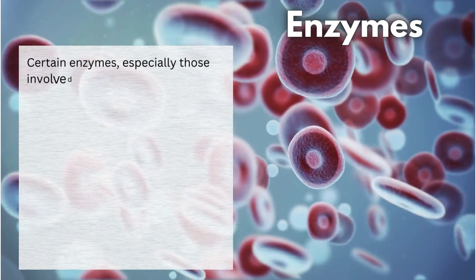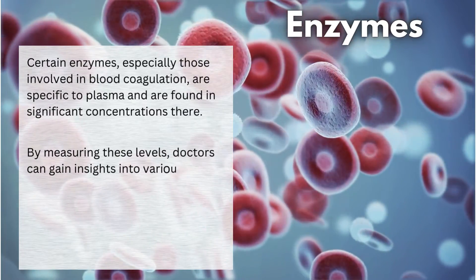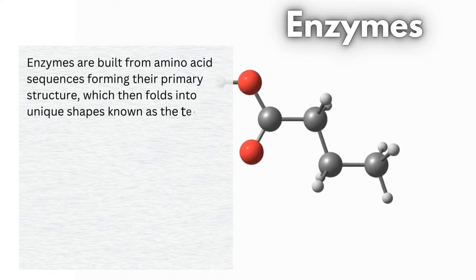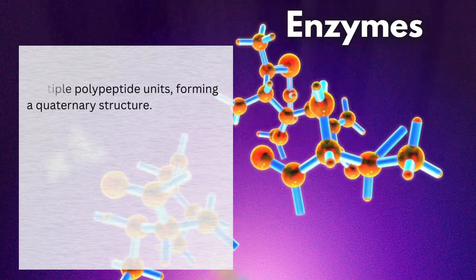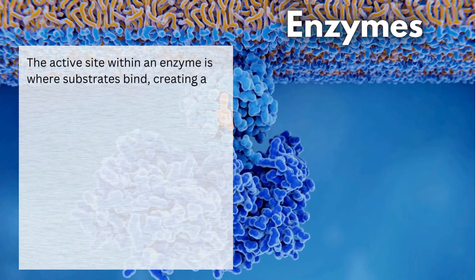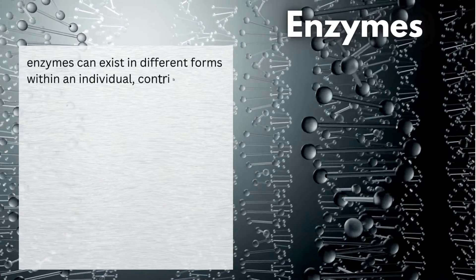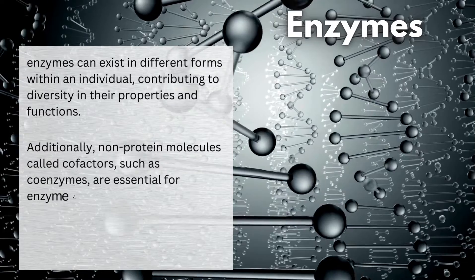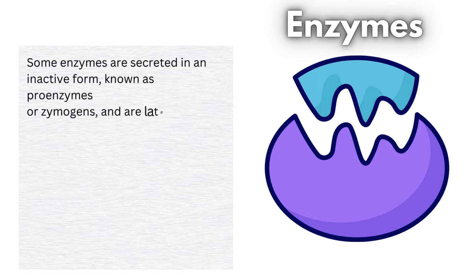Certain enzymes, especially those involved in blood coagulation, are specific to plasma and are found in significant concentrations there. By measuring these levels, doctors can gain insights into various health conditions. Enzymes are built from amino acid sequences forming their primary structure, which then folds into unique shapes known as the tertiary structure. Some enzymes also consist of multiple polypeptide units, forming a quaternary structure. The active site within an enzyme is where substrates bind, creating a specific chemical environment for reactions to occur. Interestingly, enzymes can exist in different forms within an individual, contributing to diversity in their properties and functions. Additionally, nonprotein molecules called cofactors, such as coenzymes, are essential for enzyme activity. Some enzymes are secreted in an inactive form, known as proenzymes or zymogens, and are later activated through structural changes. This activation is crucial for regulating their function.